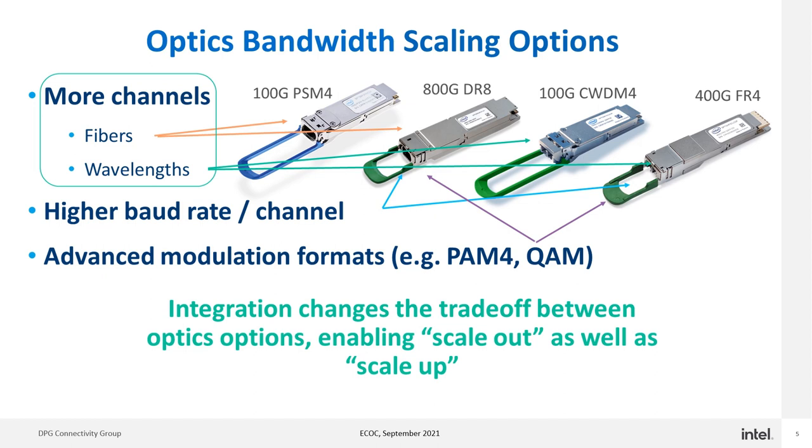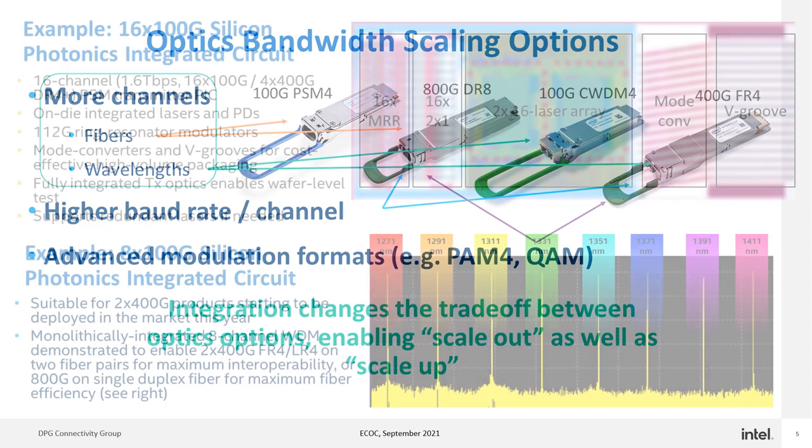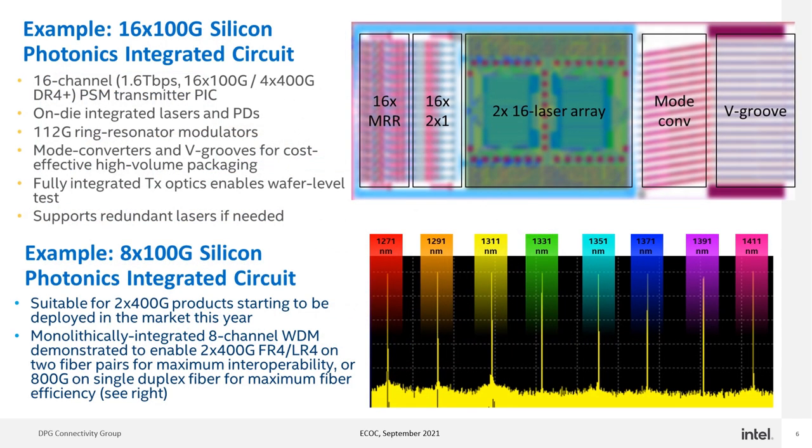Silicon Photonics integration changes this trade-off between optics options. It enables scale-out options to add more channels reliably, manufacturably, and cost effectively, as well as scale-up options to go faster per channel. This slide shows a couple of examples of Silicon Photonics integration technology enabling next-generation bandwidth scaling. On the top is a 1.6 terabit per second, 16x100G Silicon Photonics transmitter chip.